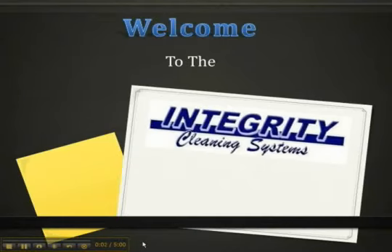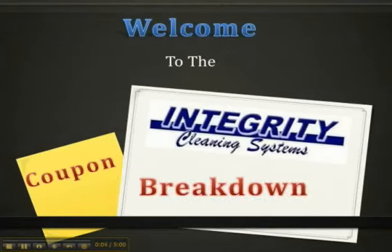Welcome to the Integrity Cleaning Systems Coupon Breakdown. Hi, this is Travis Michelson. I'm the owner of Integrity Cleaning Systems. What I'm going to do in this video educational series is take an actual coupon that arrived in my mailbox from one of the competitive companies in the area.